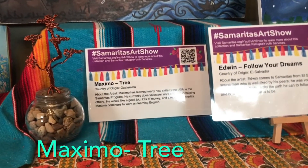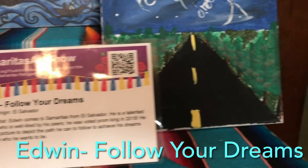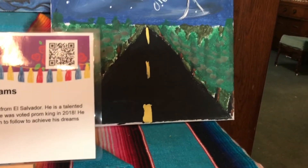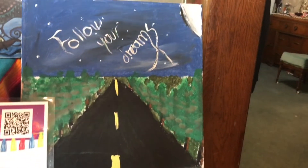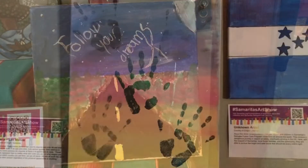Right here we have our feature painting in the exhibit. It is actually a mural that's in one of the centers, and we just saw Edwin's piece called 'Follow Your Dreams.' Right now we are looking at another beautiful astronaut piece.